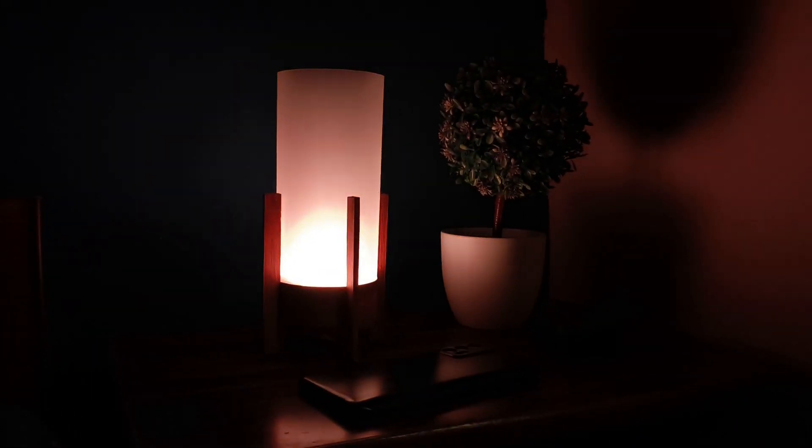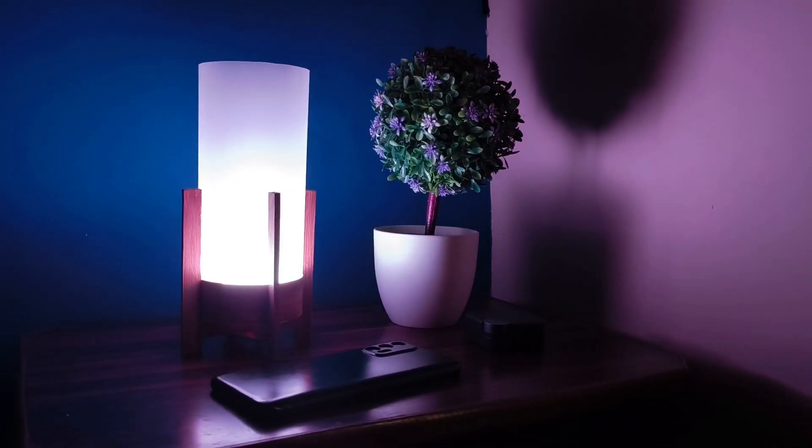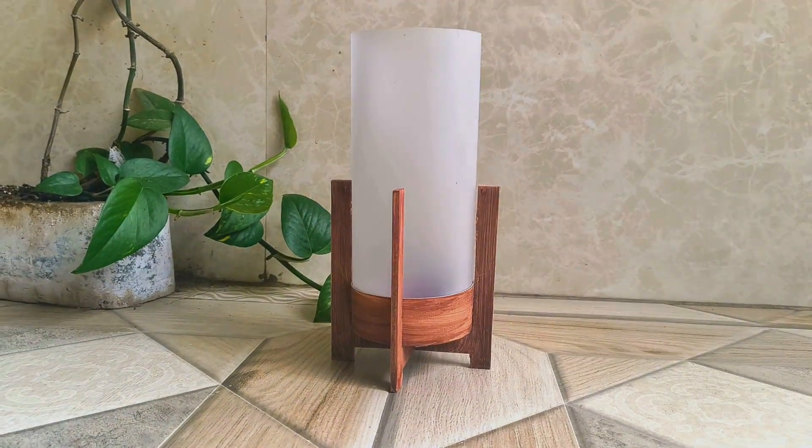The second part is even smarter — it actually figures out the best time for you to wake up based on when you want to wake up, making sure you're roused at the end of a sleep cycle. Let me explain how that works.